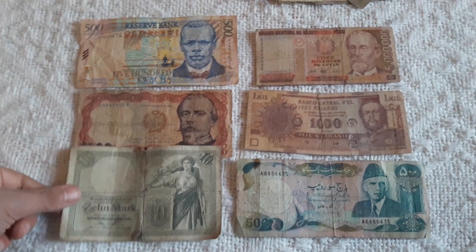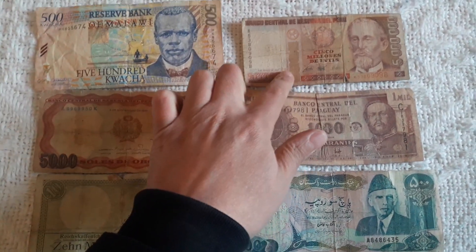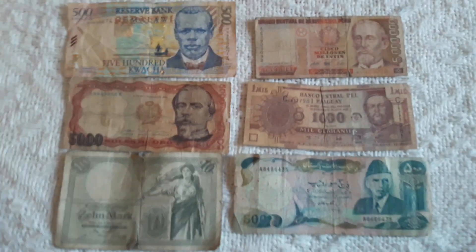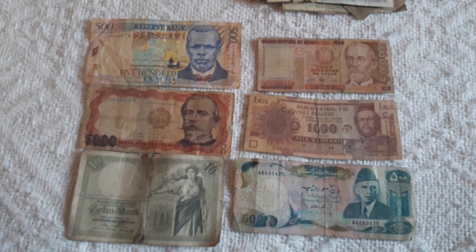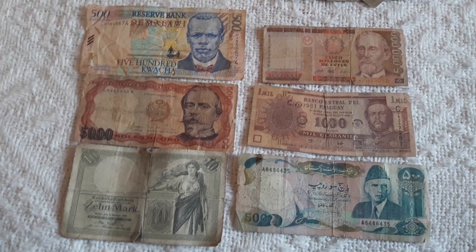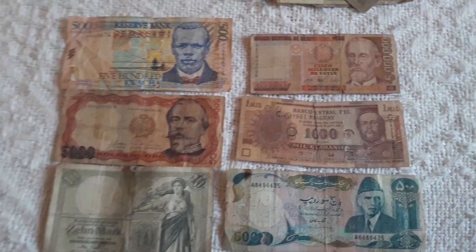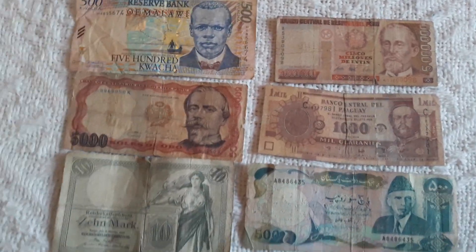Tell me which banknote you liked. For me this is my second choice, but the Peru 5 million Intis was my primary objective to have in my collection. Not every one of my videos or unboxings has uncirculated or very fine condition banknotes — but what can I do? I need to have some banknotes for sale on eBay, so I buy banknotes in different conditions.